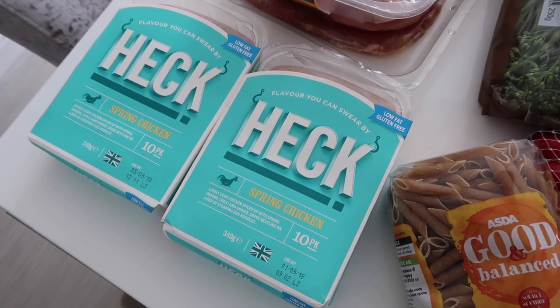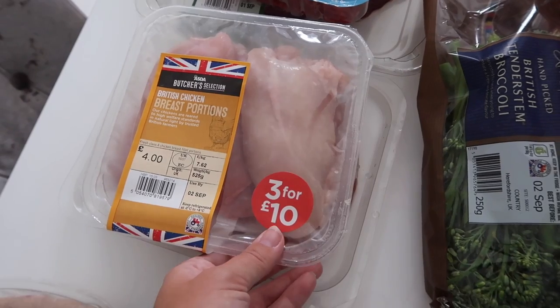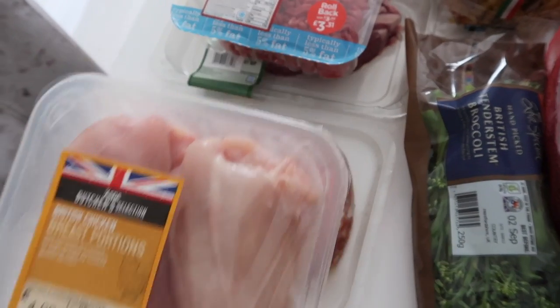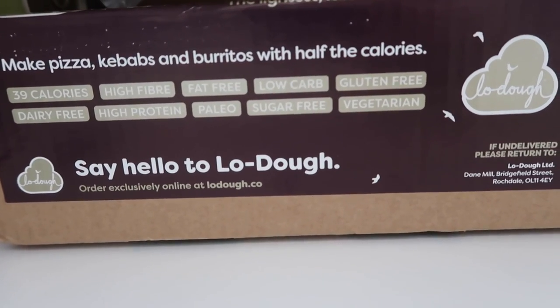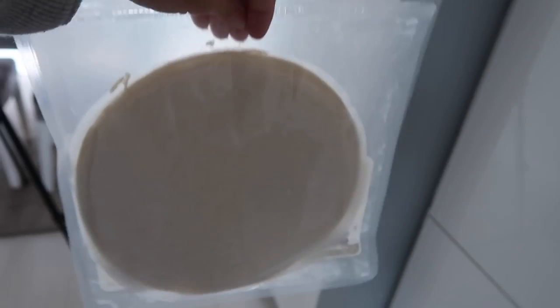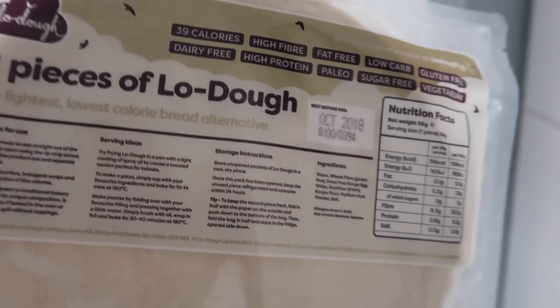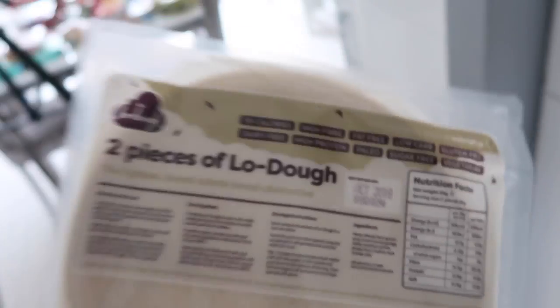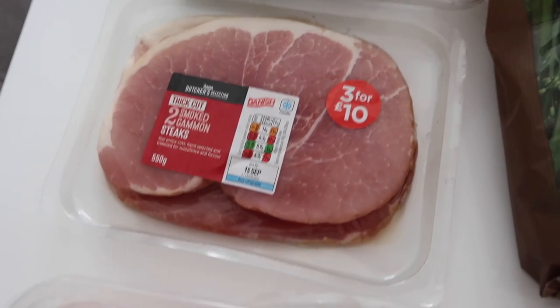You need to be careful with Heck sausages — I got the pork ones before and they're something like three syns each, so do be careful. I got some chicken because I'm going to make fajitas, and for the fajita wrap I'm going to use my Low Dough bread. It makes pizzas, kebabs, burritos — all with half the calories. It's just a bread alternative and I have a discount code in the description box. It's only 39 calories per slice and I believe it's two syns.